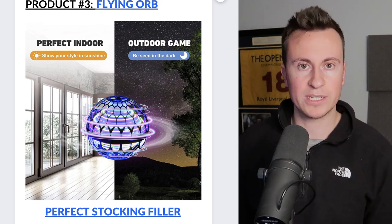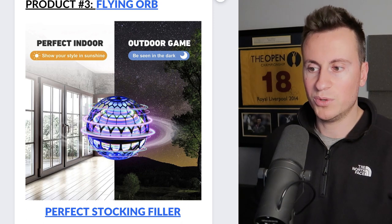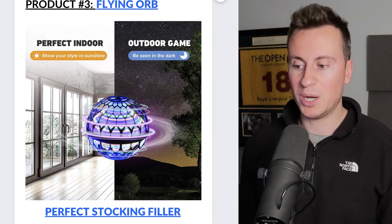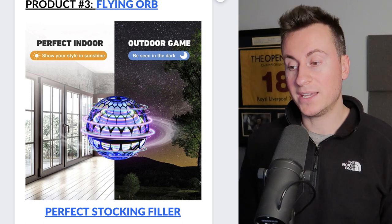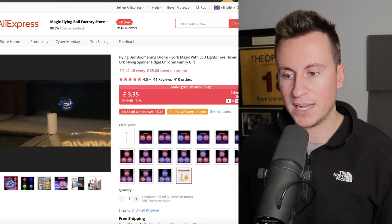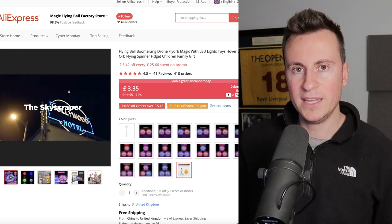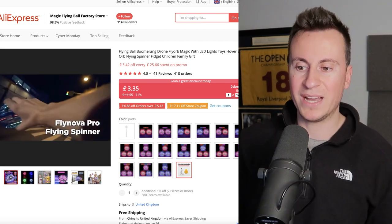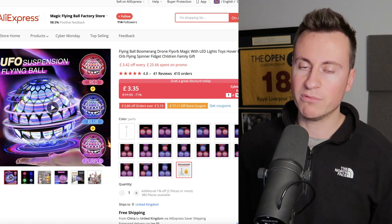Moving on to product number three — this flying orb. You may have seen this product around before; it's going super viral at the moment. I'm not going to show Google Trends for this one because the search terms are too generic. It's the perfect stocking filler for anybody who doesn't know what to get somebody. The AliExpress supplier content shows it best — it's a ball that kind of levitates or floats, and when you throw it it keeps momentum and stays on its path, with some cool extra features like a boomerang return.